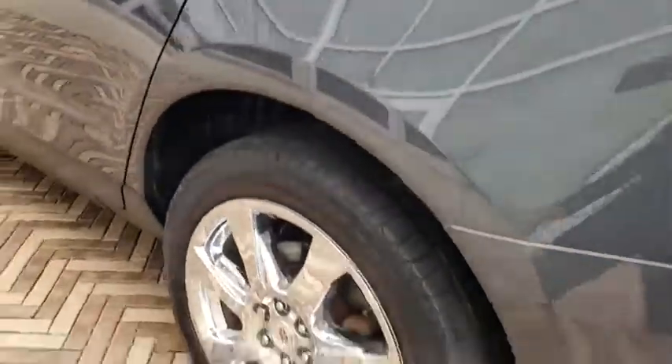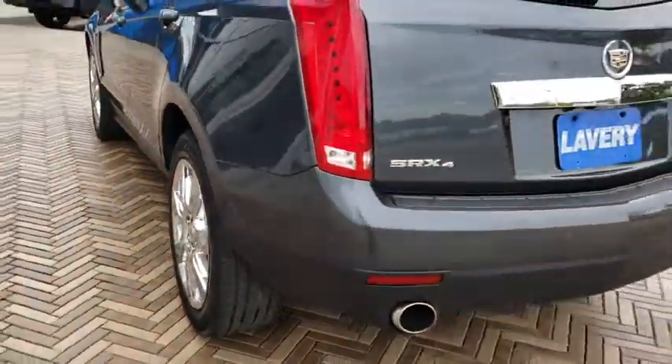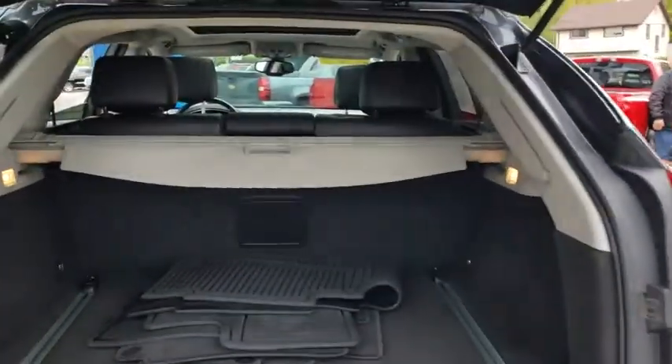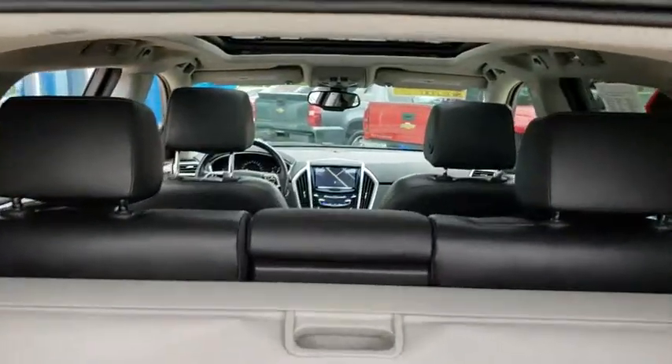Power steering, four-wheel disc brakes, auto-dimming rear-view mirror, floor mat, AM-FM stereo with CD player, four-wheel independent suspension, and center armrest.